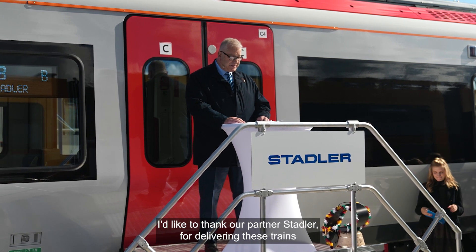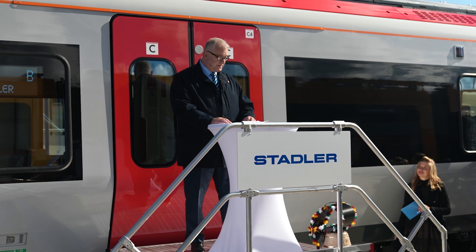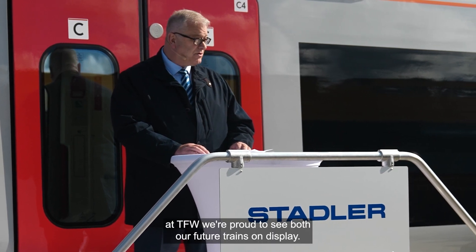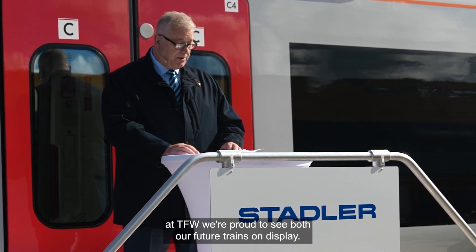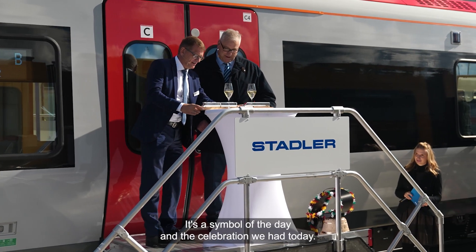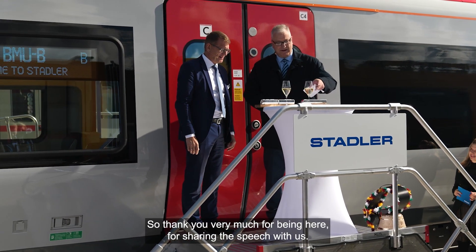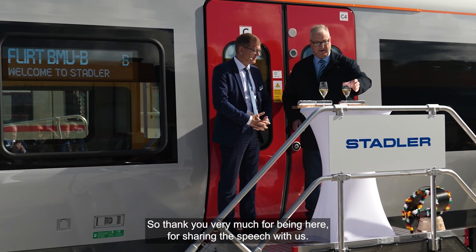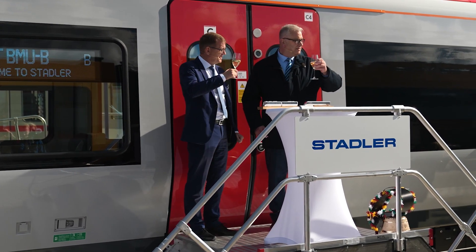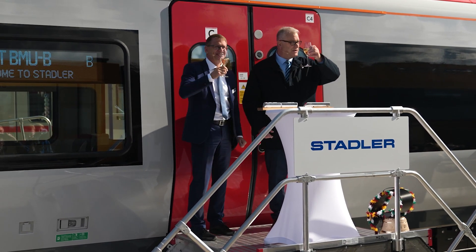I'd like to thank our partners Stadler for delivering these trains and all the teams that worked on the project. It's great to be here and at TfW we're proud to see both our future trains on display. Thank you — these are for you, a symbol of the celebration we had today. Cheers to the trains, cheers to the future, cheers everyone!